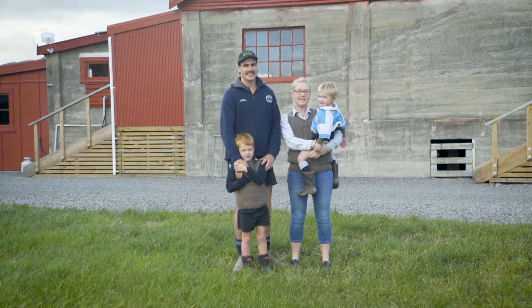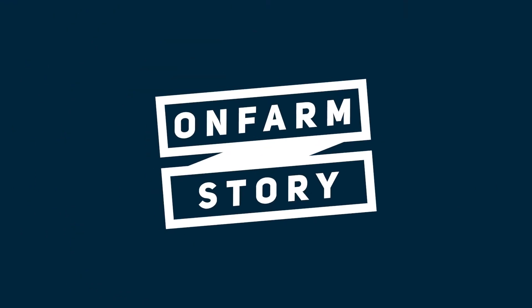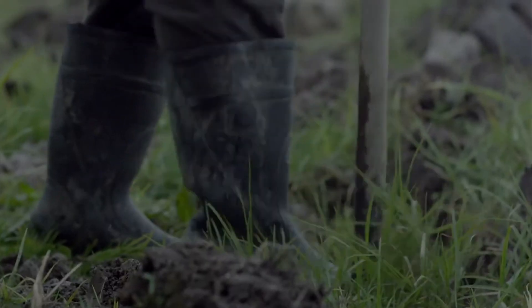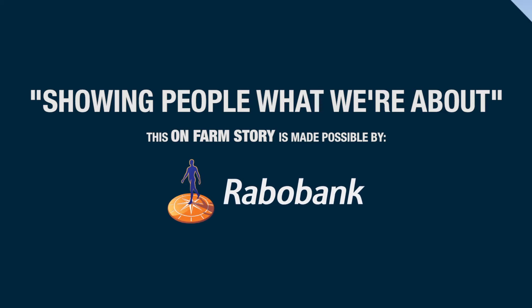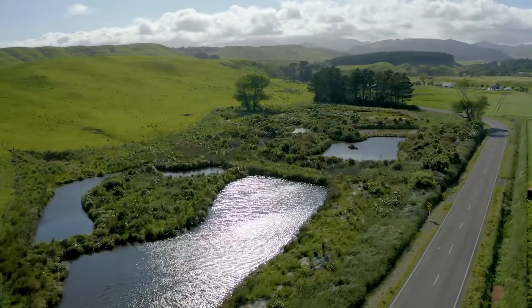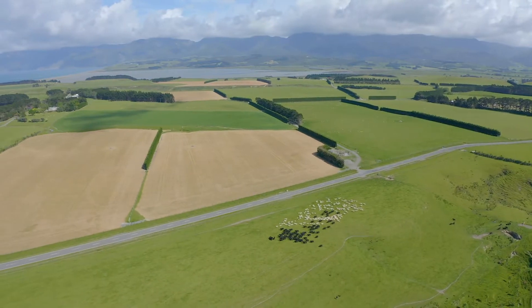We're currently farming at Palliser Ridge in Kirinawa. Palliser Ridge is a sheep and beef station in the south Wairarapa of about 1500 hectares. The farm is owned by Jim and Marilyn Law, and my husband Kurt and I are equity partners with them.